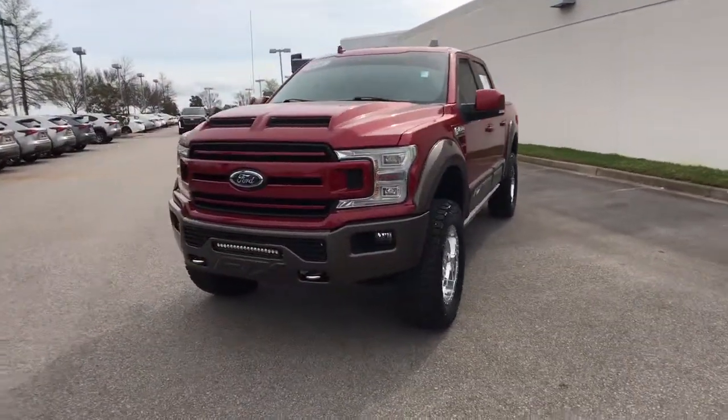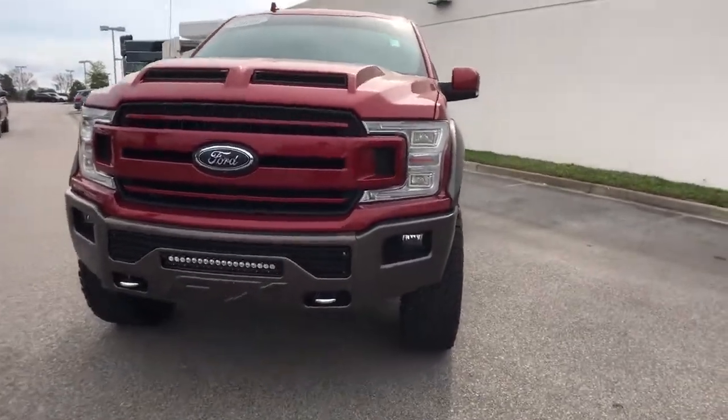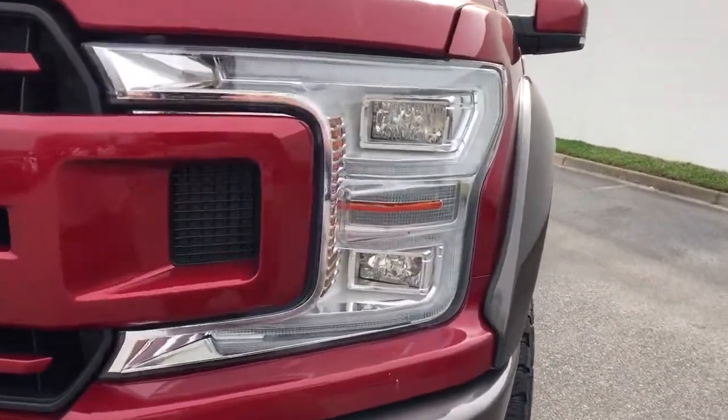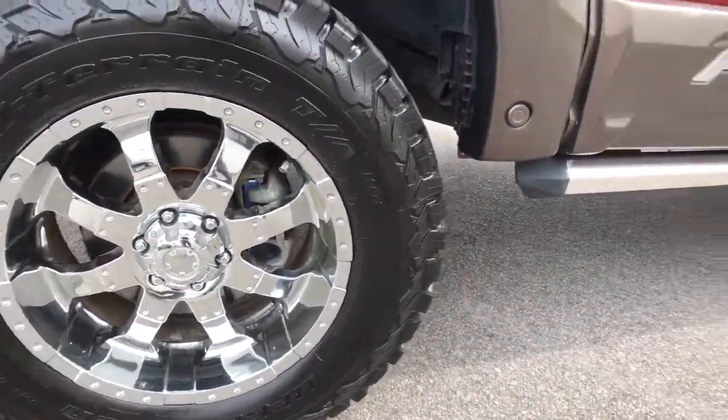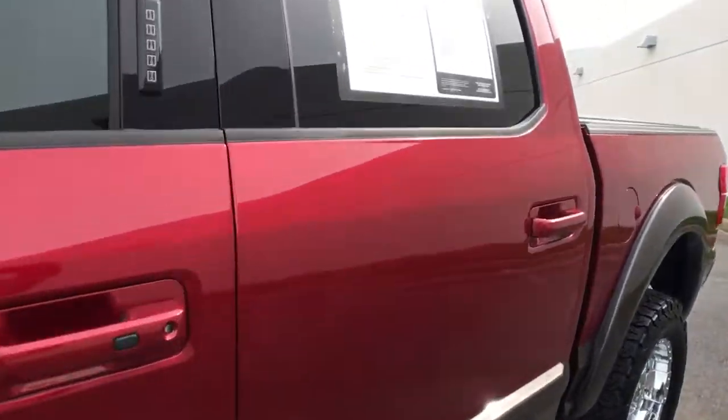Keyless entry, sunroof and moonroof, adaptive cruise control, remote engine start, fog lamps, blind spot monitor, electronic stability control, aluminum wheels, trailer hitch, seat memory.